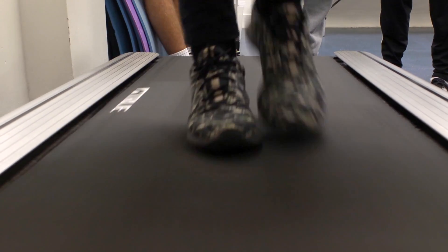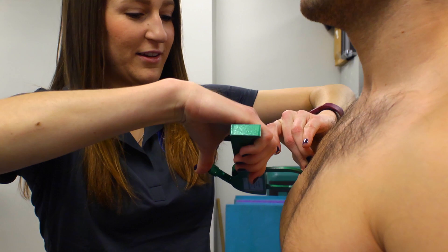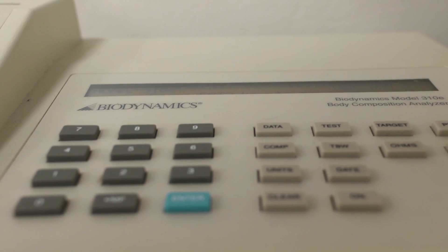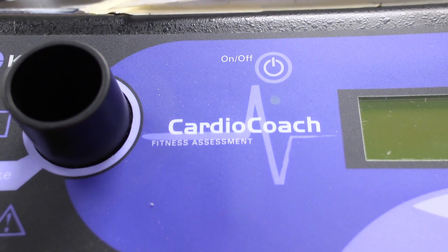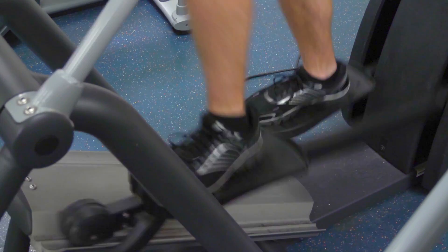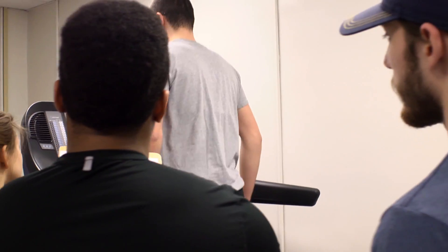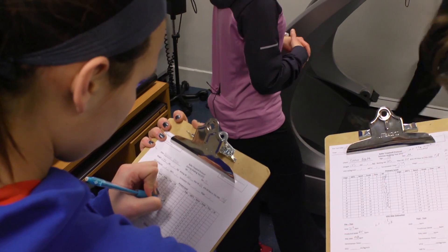This class is the foundation in which exercise prescriptions are based. As a student, you work with state-of-the-art fitness and testing equipment such as skin fold calipers, bioelectrical impedance analysis, cardio coach, resistance equipment, and range of motion tools to conduct valid and reliable health fitness assessments. You will also learn the theory behind conducting health fitness assessments using proper protocol, hands-on techniques, and data collection.